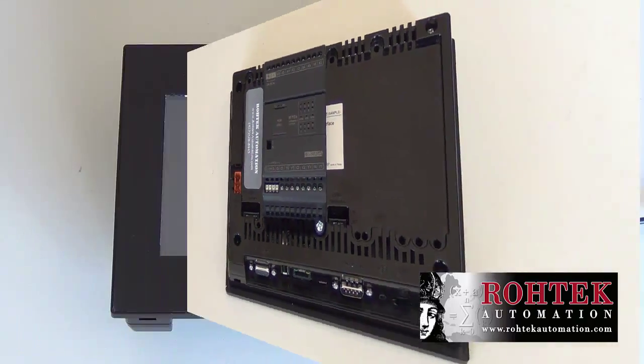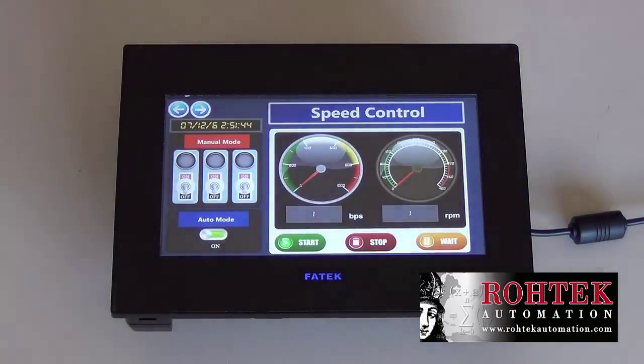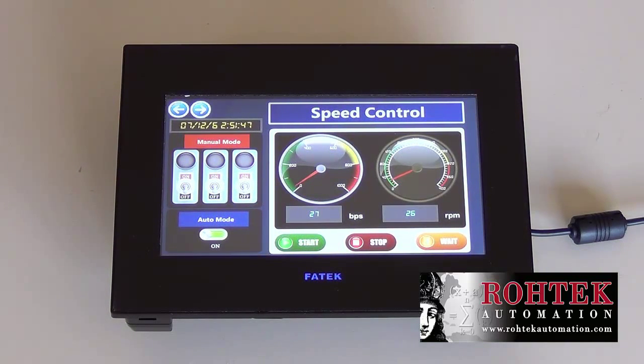It provides cableless communications to FedEx PLCs, improving reliability, communication speeds, and saving valuable space and installation costs.